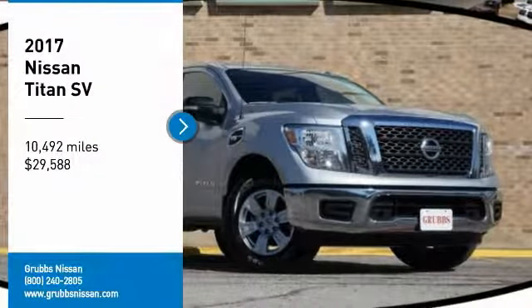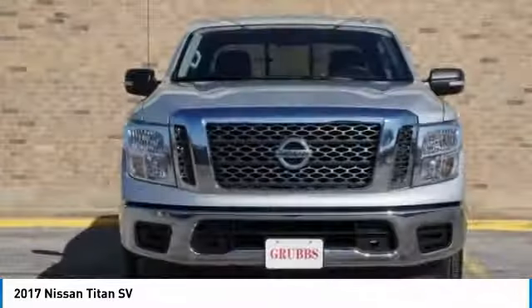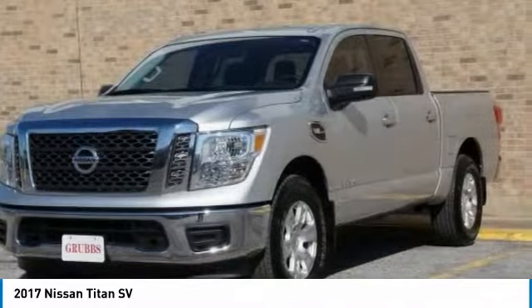We are pleased to show you the 2017 Titan. The Titan houses the Endurance V8 engine, the largest standard truck engine in its class.